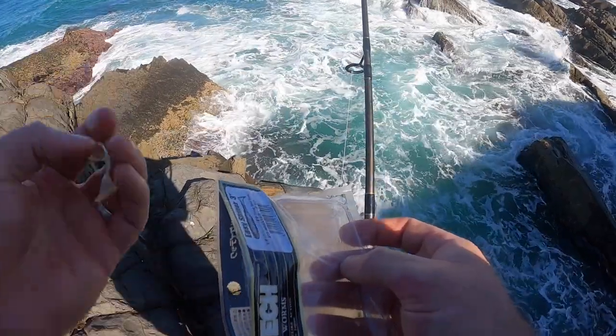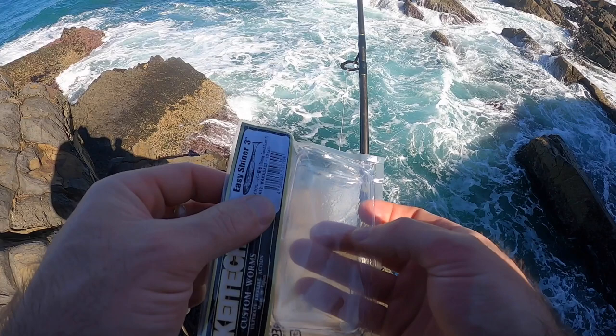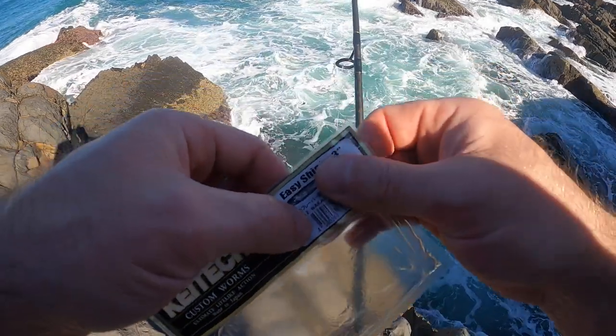I just changed rods because that tailor snapped me off on my eight-pound. I've got my 15-pound rod now, and if there's still some more tailor around, this will be fun. As you can see, this is my last soft plastic — but it did not disappoint. On the first day when I was fishing for brim, there were tailor that kept chomping me off. Tailor are notorious for this — chomping plastics all the time.